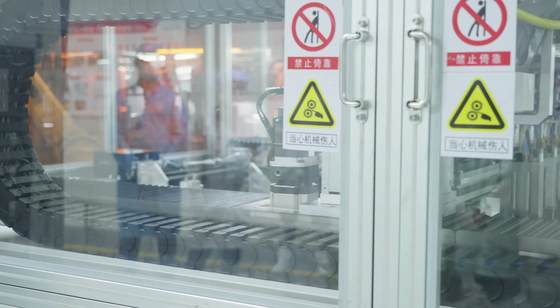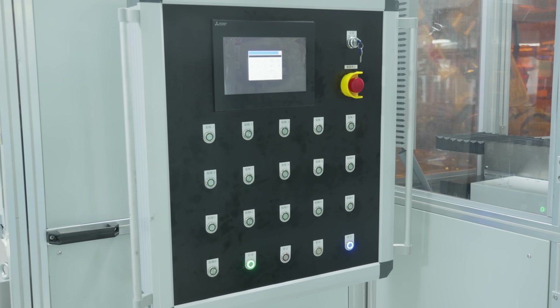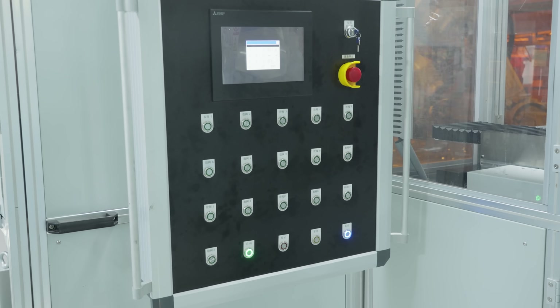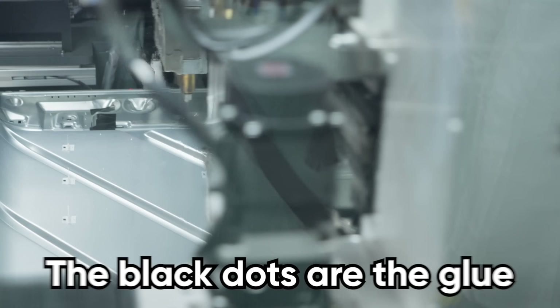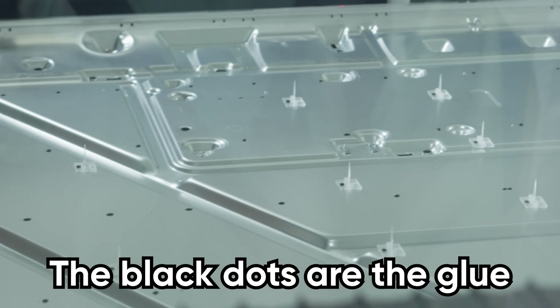Behind me is an automated glue dispenser that relies on an AI model to control flow rates, pressure, movement speed, and more to apply hundreds of glue points for LED light bars, and this results in a savings of 9% on glue.